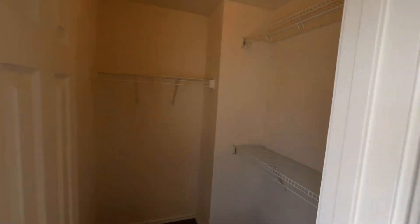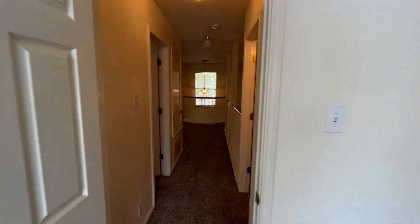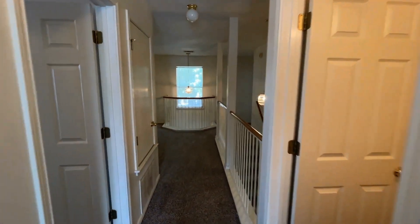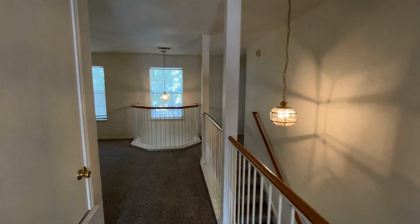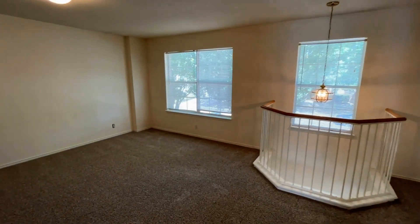Plenty of storage options throughout this home. This has been a presentation of 9734 Girth Lane. If you're interested in applying for this property, please visit our website at www.rightpg.com.